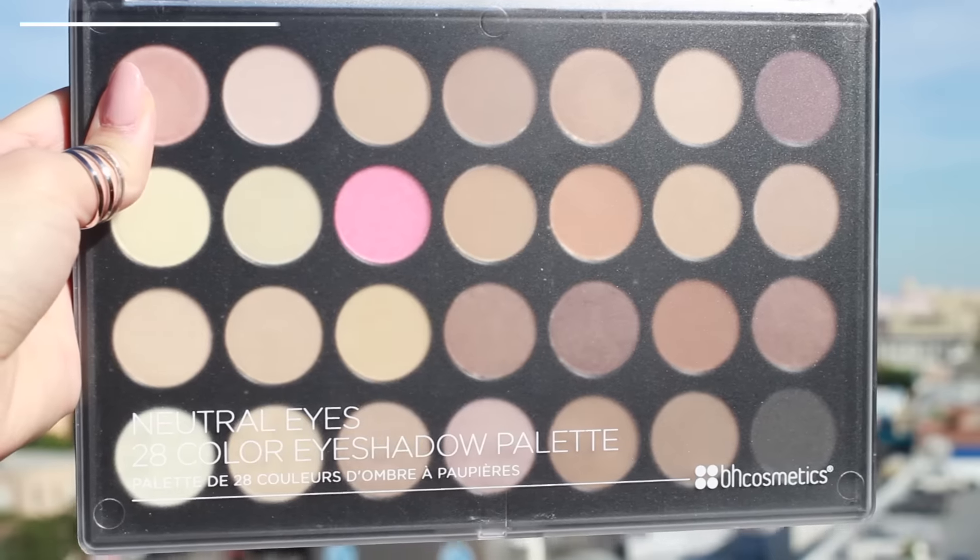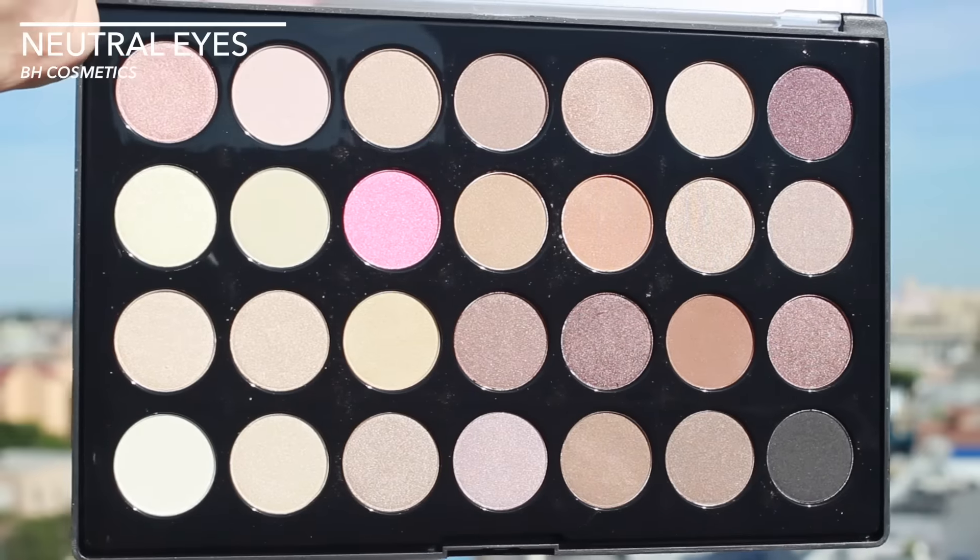Moving on, we have the BH Cosmetics 28 Color Eyeshadow Palette — this is their Neutral Eyes Palette. I've never used anything by BH Cosmetics before; I've heard a lot about them but just never got my hands on anything. Today I used this color all over my eyes, using another for blending and a little bit of a third shade. I was very pleasantly surprised by the color payoff and how easily it blended. I thought it was really easy to use. BH Cosmetics is quite fairly priced, so it's pretty awesome that Urban Outfitters is now carrying them.